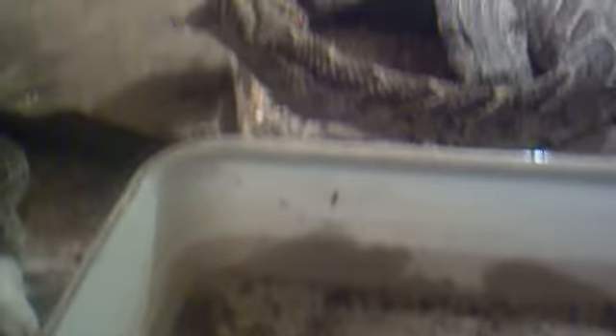Because zebra snakes — or western spitting cobras — and puffheaders are the most common snakes found in Namibia, and both are nocturnal but also like to bask on the roads.